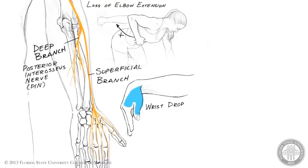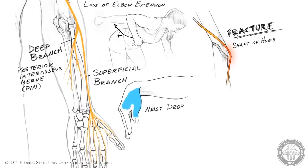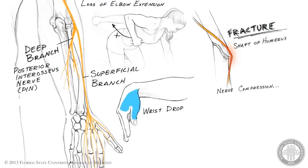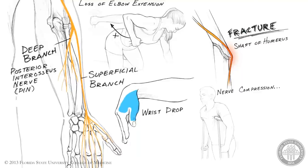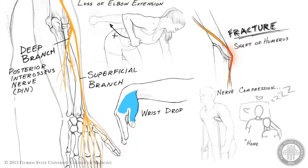The radial nerve is especially susceptible to injury in the arm during fracture of the shaft of the humerus, or as a result of compression from, for example, the use of crutches, draping the arm over a chair back, or sleeping with a companion's head resting on the arm — hence the term honeymooner's palsy.